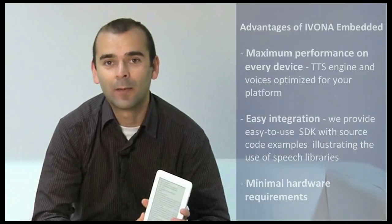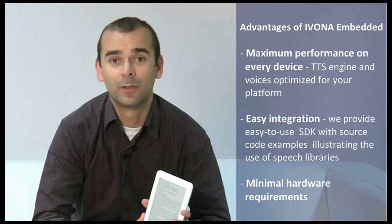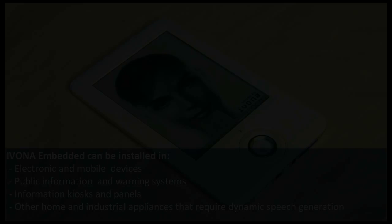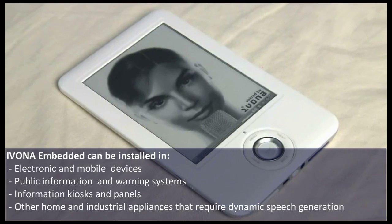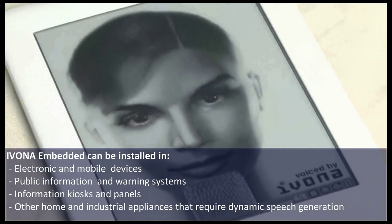The Ivona SDK and libraries work on all customer platforms and devices at maximum performance, with minimum memory footprint and processor usage. Ivona Embedded can support virtually any project and guarantees the highest speech quality available on the market today.